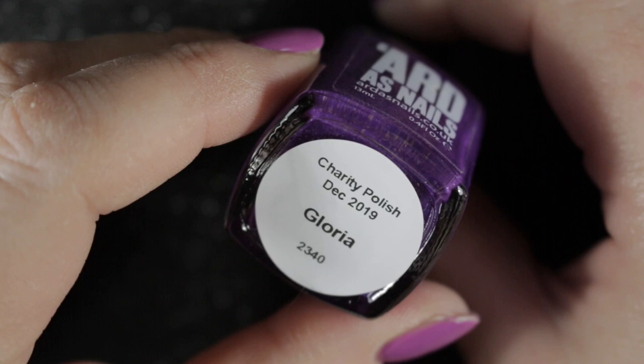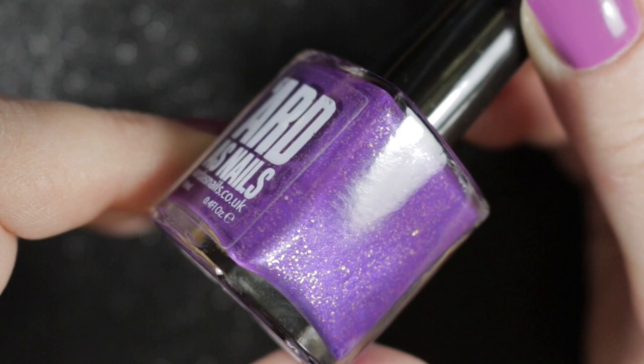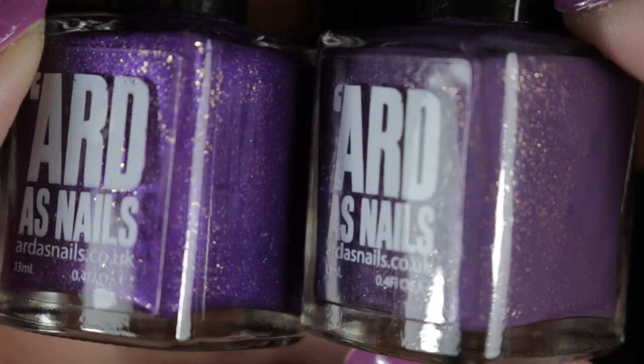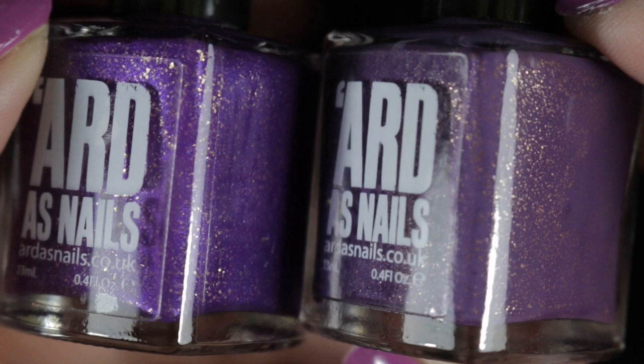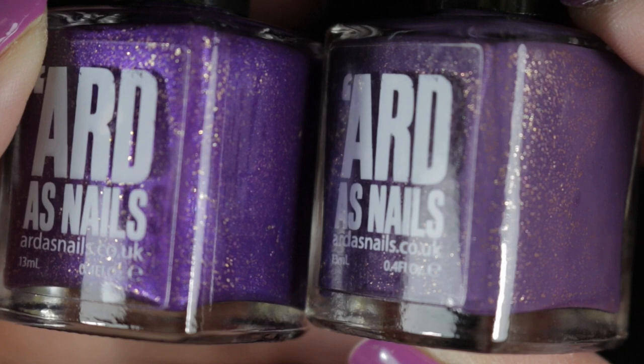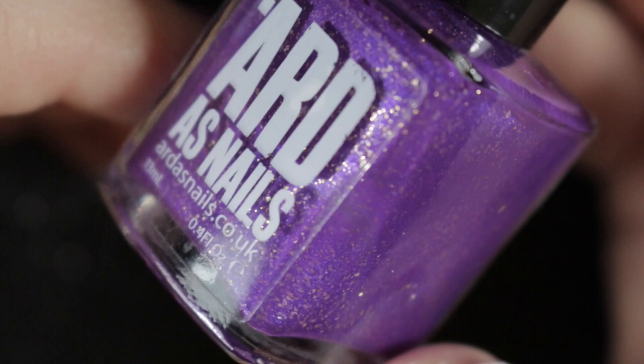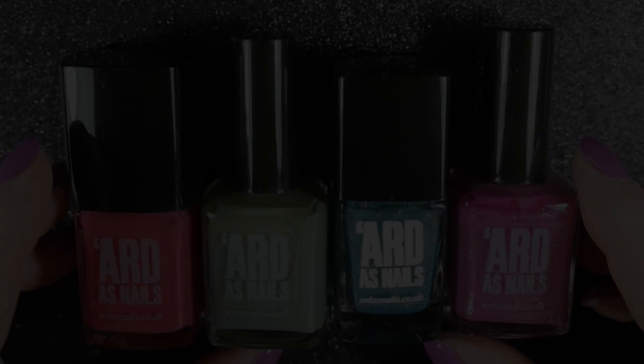Finally from those charity polishes we have December's polish, called Gloria, made in collaboration with Catherine and Mrs Cronel. It is a beautiful purple with gold flakies in it — it's a little bit similar to some other polishes I own, but when you look at it alongside the thermal polish you can see they are a slightly different shade. I'm going to be keeping them all for now, and I might do a comparison in the future. Gloria is also as yet unworn — I will be picking this one out and wearing it sometime soon.